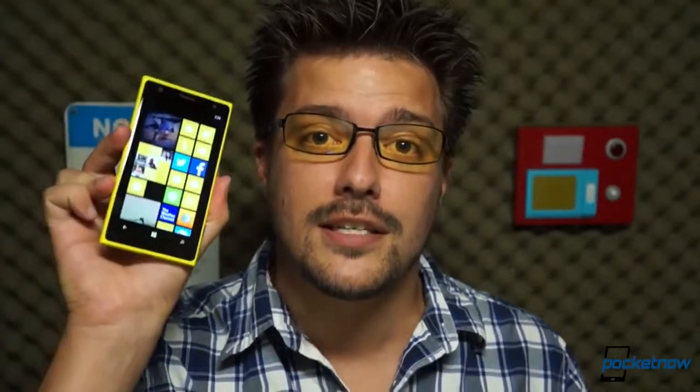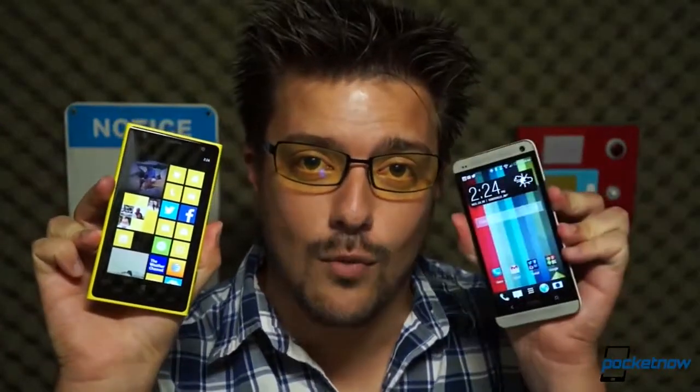Windows Phone or Android? PureView or UltraPixel? Polycarbonate or aluminum? If these are the decisions running through your mind, let us help. I'm Michael Fisher, this is Pocketnow, and this is Nokia Lumia 1020 versus HTC One.